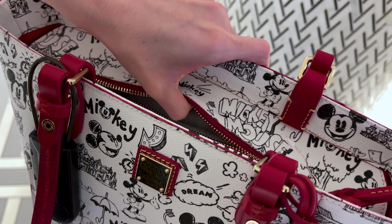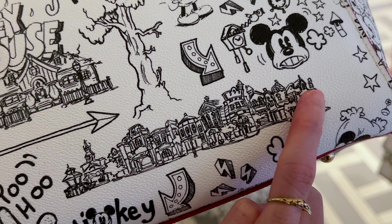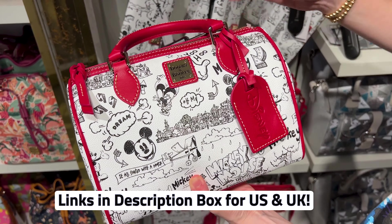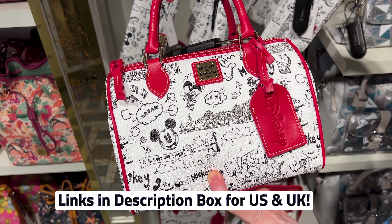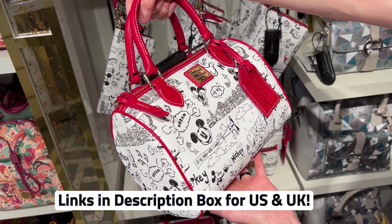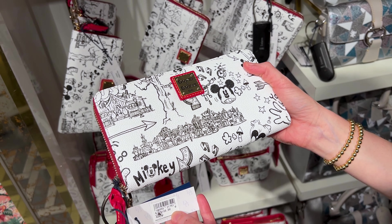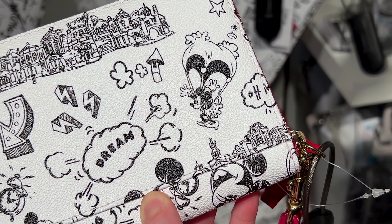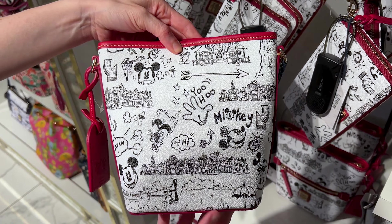The inside of this bag collection is red. One of the sketches is actually Toontown. If you like this collection or any of the merch items I showed in this video, I'll link the Shop Disney links down below for both US and UK. They also have a matching handbag for $298, the matching wallet for $188, and a small crossbody for $248. I love this collection because it just gives a very classic feel — I just spotted Minnie Mouse!